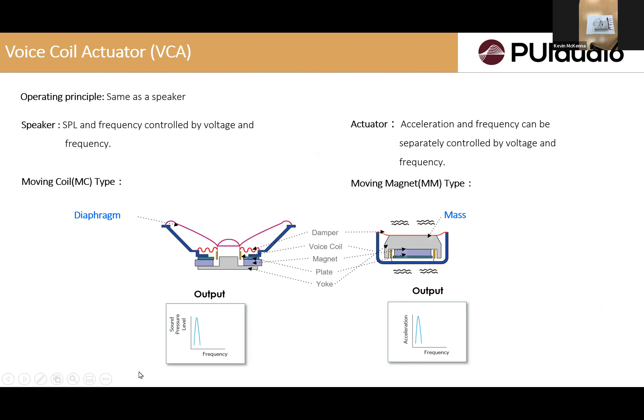Voice coil actuator (VCA) operates on a principle similar to a speaker — instead of moving a diaphragm, we are moving the mass. Like LRA, this is also a linear actuator, but it provides a broader frequency range compared to LRA, which works best at a specific resonant frequency. VCA provides broader frequency range for vibration feedback, and both acceleration and frequency can be controlled by voltage and frequency.